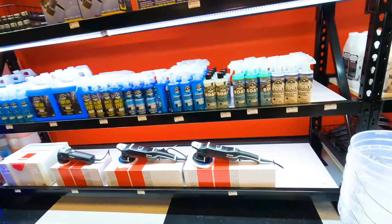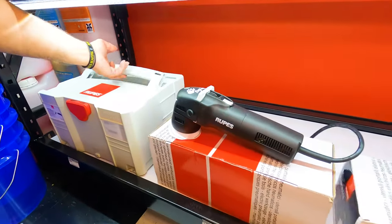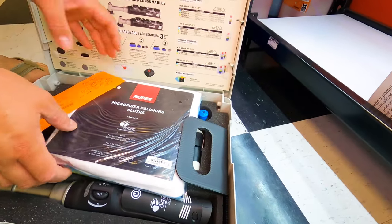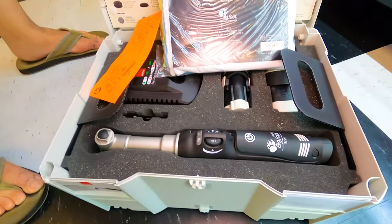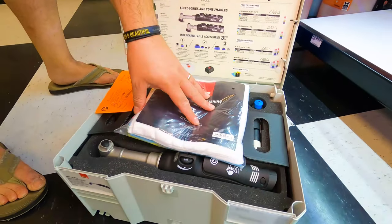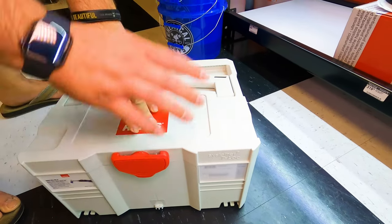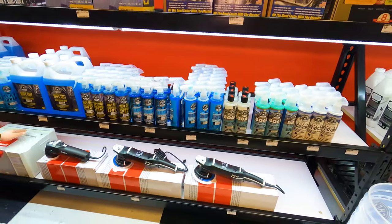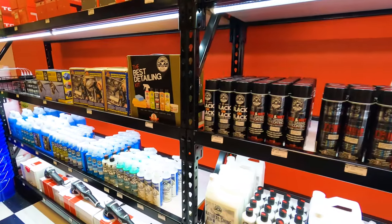Over here we got the Rupes — this is one of my favorites. Let me pull this up. I've only seen those on YouTube or had to order them online, but now you can just come up here and grab it. This thing has enough power to do pretty much anything — it's a pretty dope little polisher. So now you got Rupes on hand, no need to wait on shipping.